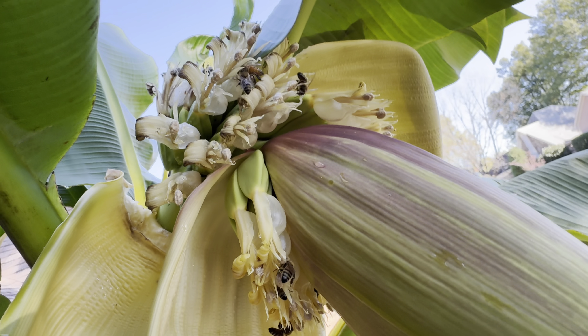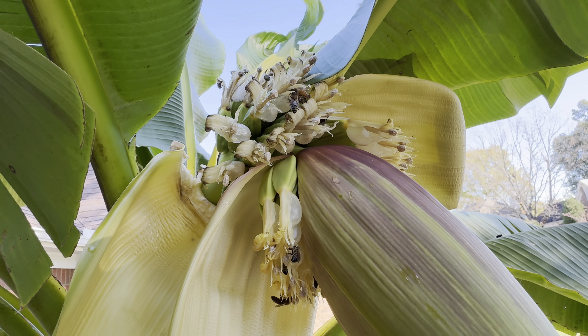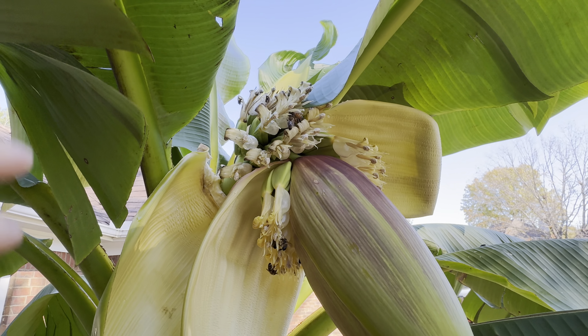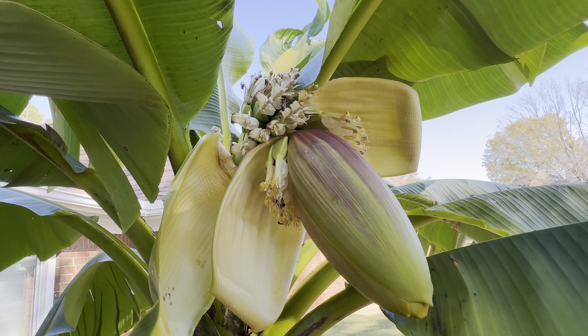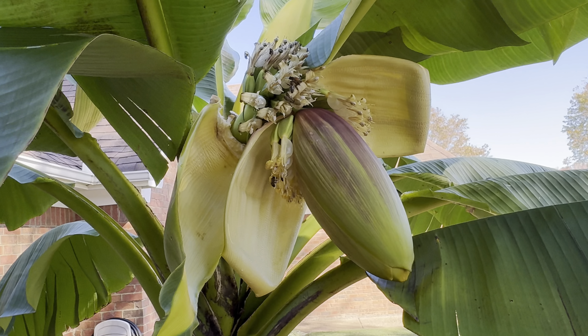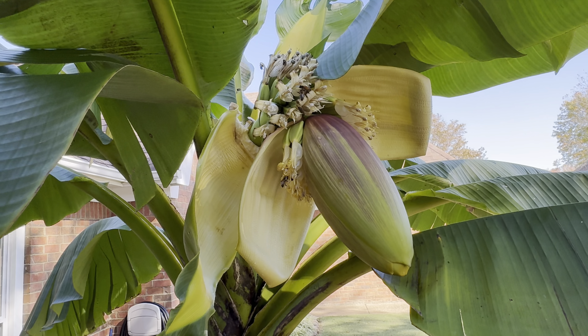More bees down here. We just couldn't believe all the bees when we saw them. Memphis Moore is allergic to bees, so he's not out here right now. But that's okay. Everybody can't be brave like me. Bye.